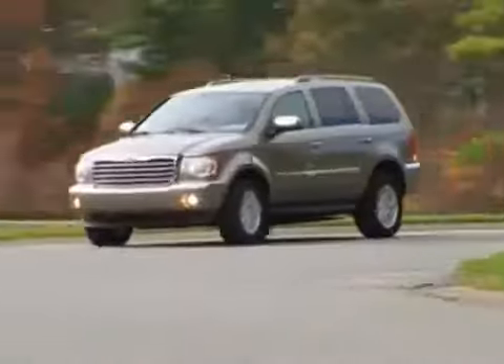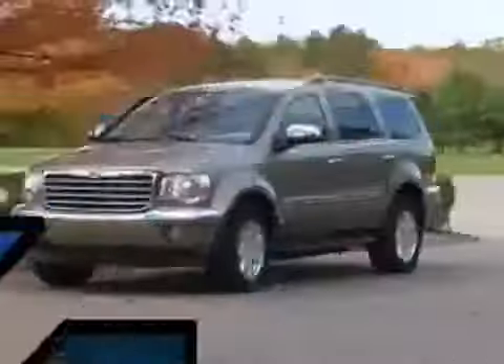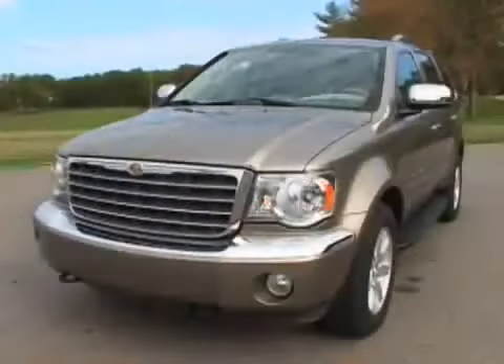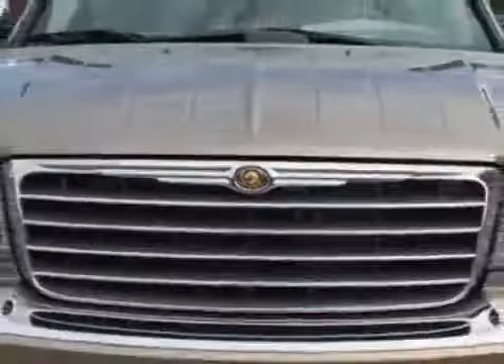You're watching the 2007 Chrysler Aspen Driveline Review. The Aspen is Chrysler's version of the very capable Dodge Durango, meaning it gets a load of standard luxury equipment and a huge 300-inspired face for a $4,500 premium.